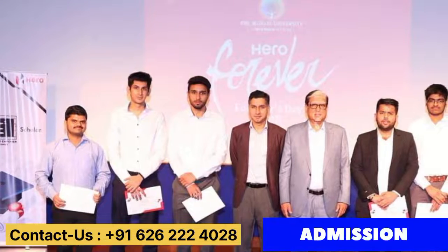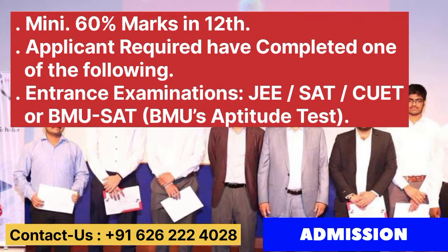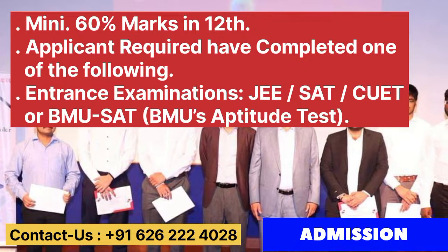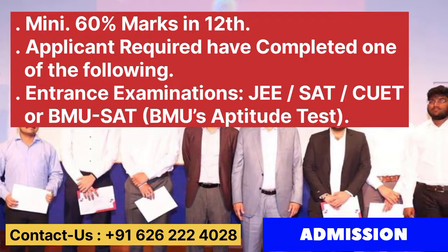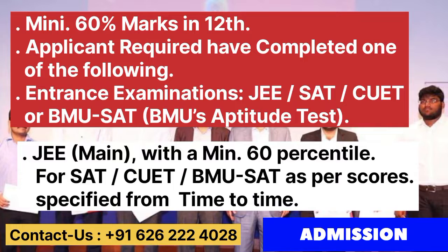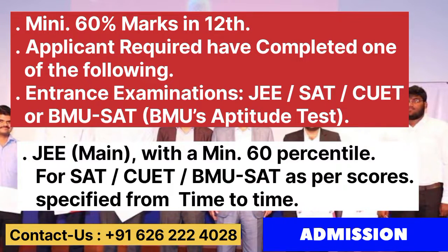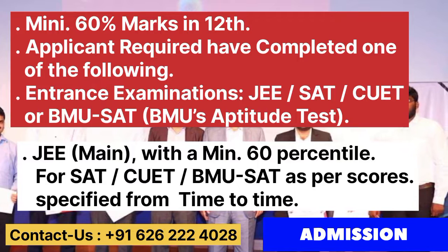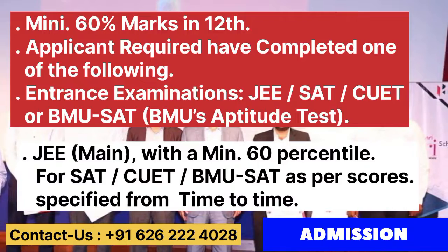Baat karte hain admission process ki baare mein. A minimum of 60% marks is required, and the applicant must have completed one of the following entrance exams: JEE Main, SAT, CUET, or BMU SAT. For JEE Main, a minimum 60th percentile is required. For SAT, CUET, and BMU SAT, scores are considered as specified from time to time.